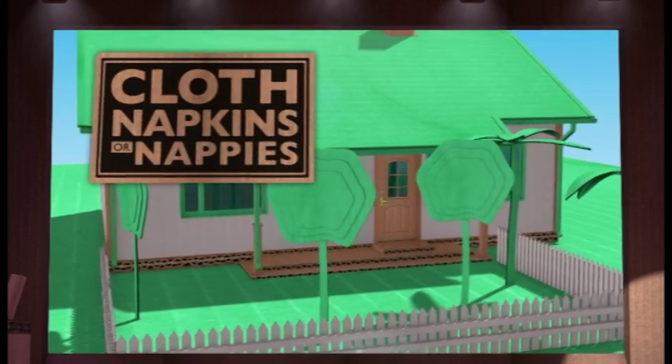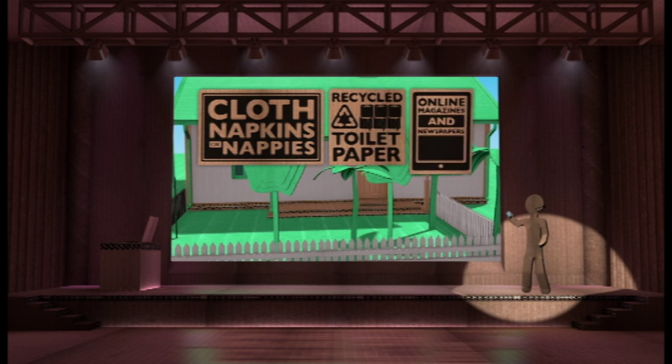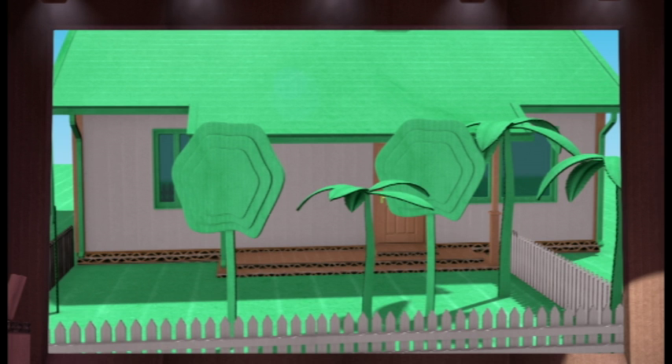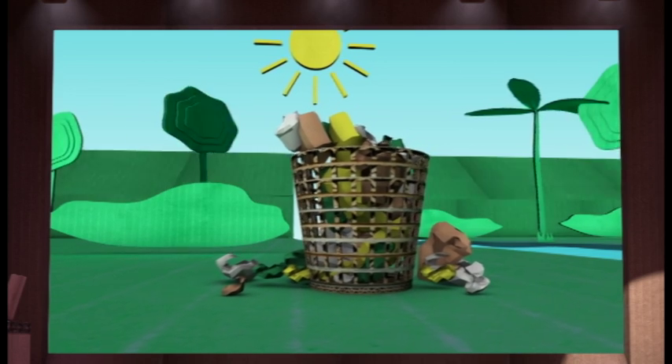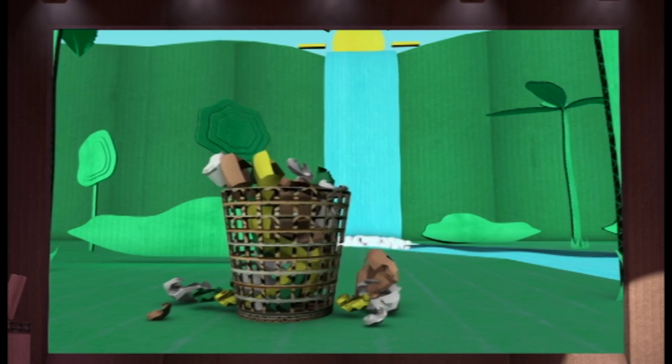Cloth napkins and nappies for your little brothers and sisters. Recycle toilet paper. And online magazines and newspapers. After all, the best place for trees is outside the house, not inside. If you're celebrating a birthday or having a barbecue, take reusable plates and cups rather than throwaways.